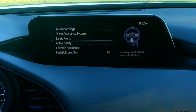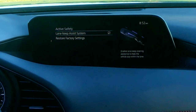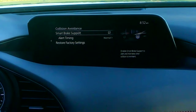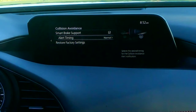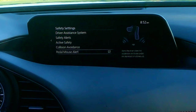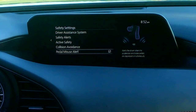Under active safety is your lane keep assist system — this is where it'll try to pull you back into the lane if you wander off. Then there's collision avoidance — I'm not sure why that isn't under active safety, but it has its own menu. This is where your smart braking and brake assist show up, along with alert timing, which is set to normal. And then there's pedal misuse — kind of an odd one. If you're hitting the gas and the brake at the same time, a pedal misuse alert will come up.